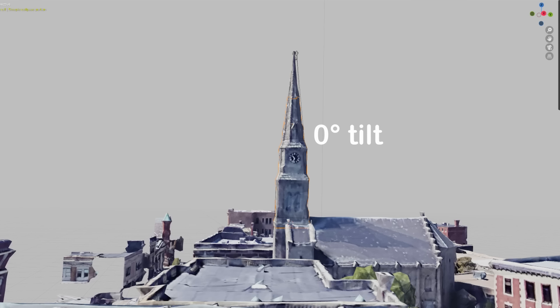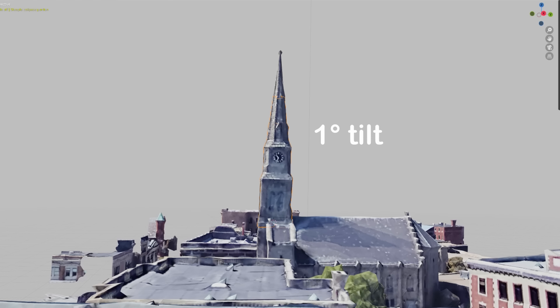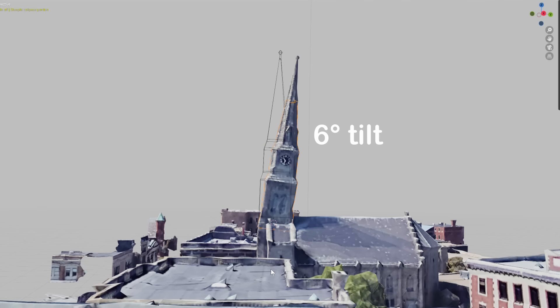This is how the steeple looks perfectly straight, and this is with a one-degree tilt, which is very subtle but still significant. There was a large increase in tilt up to the start of the security footage, and I'm curious to know who would have seen this and how long it was at this angle. Presumably it was only for a few minutes, but if anybody did see it leaning at the last moments, I would be very interested to hear in the comments how long that was before the actual collapse.